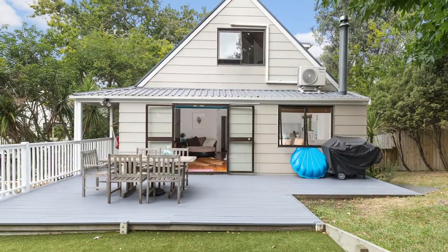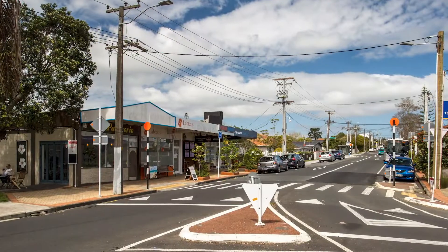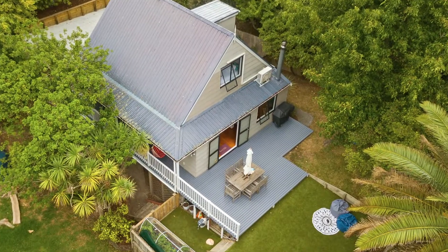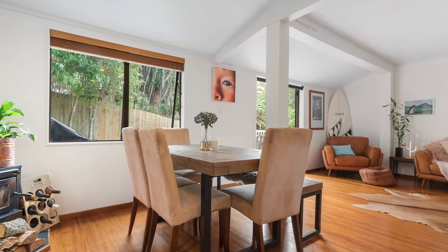Located on the point just a couple of minutes on foot to Beechhaven Village and a few minutes' walk to the City Ferry, this stylish yet affordable home is extremely appealing. Set on a 531 square metre freehold section, this leafy and sunny sanctuary is so private and peaceful.